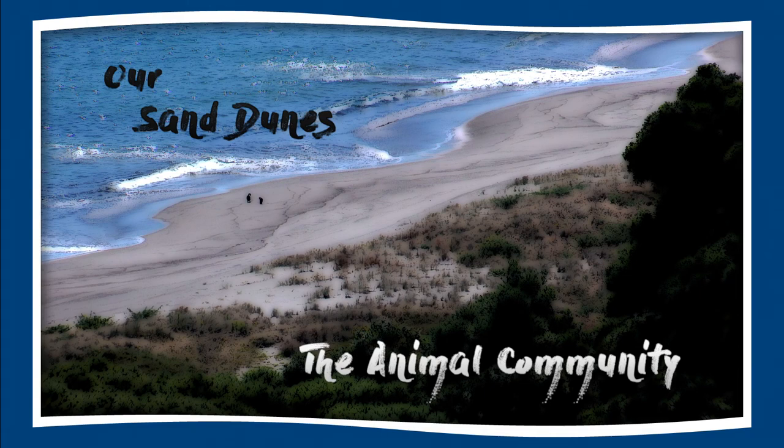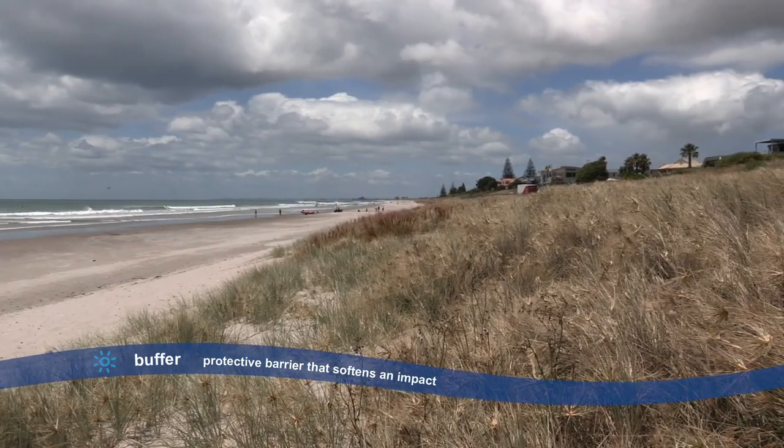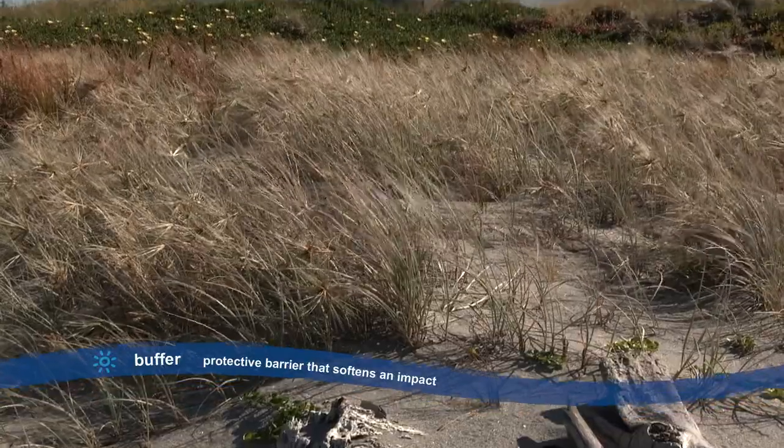Dunes are a very important buffer, a natural barrier between the Moana and the Whenua, the sea and the land where we live.